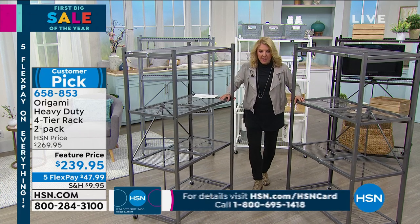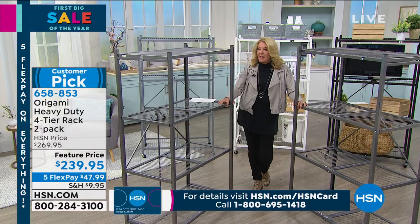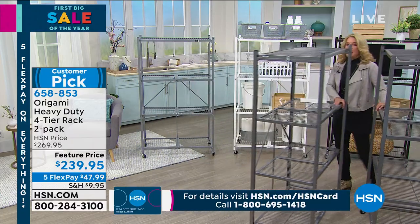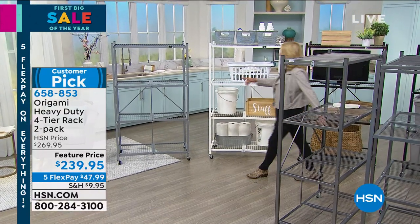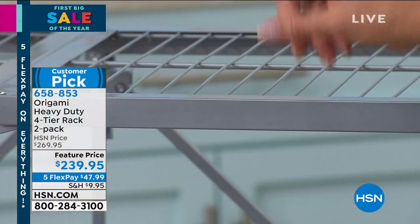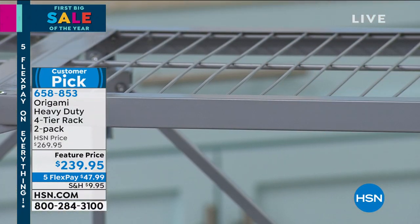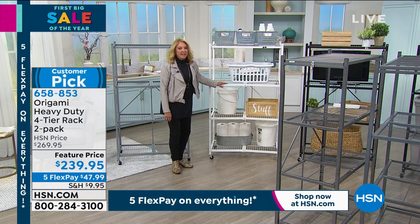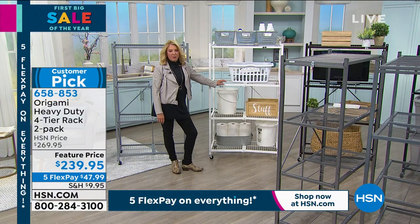We've got this at a special feature price and we've only got a couple colors left. This one I'm holding is called pewter. Back behind me is the platinum. I only have a little over 100 left — please remember you're getting two of each color. The white is almost certainly gone because we featured this yesterday and I didn't have hardly any white left.